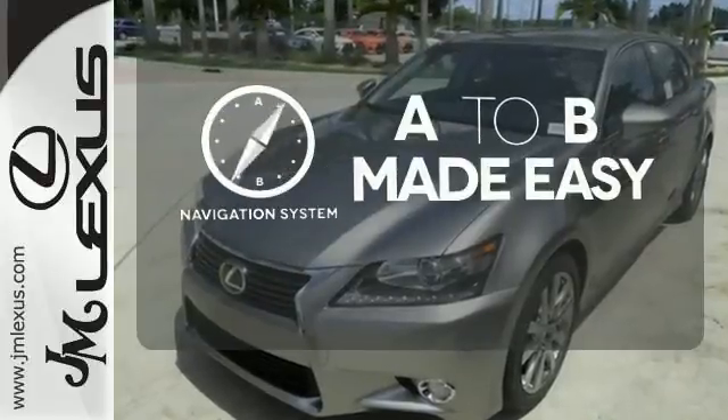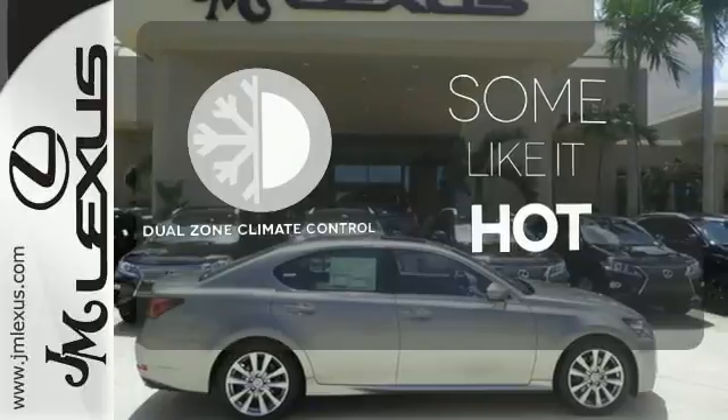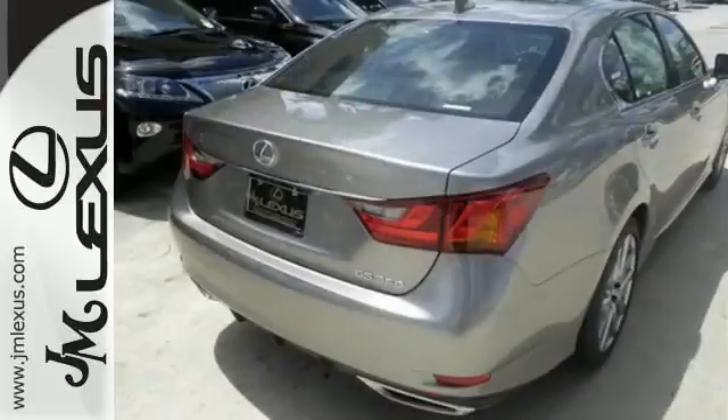Never feel lost again with the navigation system. Dual zone climate control lets you and your passenger pick a personal temperature. Illuminate your path with the xenon headlights. Anything is possible behind the wheel of this GS350.